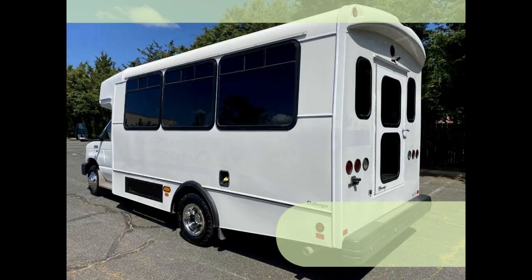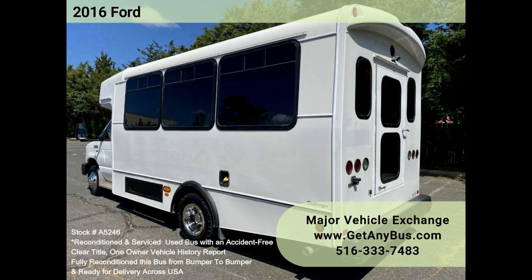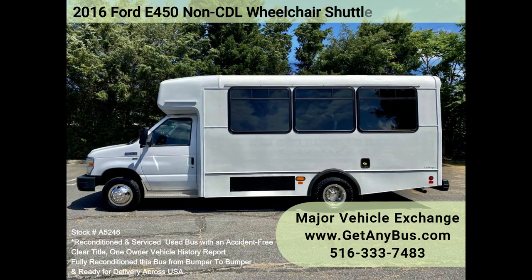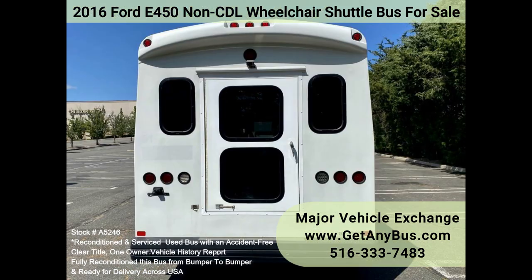It has 89k fleet-maintained miles and a brand new remanufactured Triton 5.4L V8 engine with a warranty that delivers superb performance and power under load. This engine is well known for its economy and reliability.